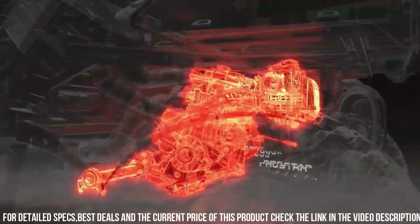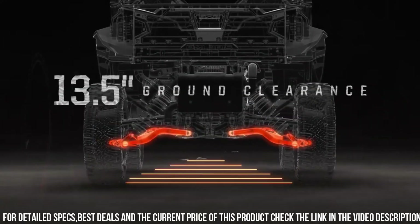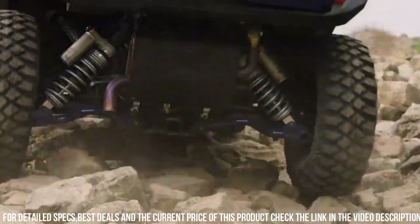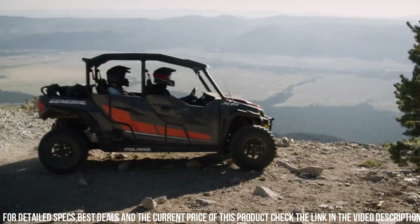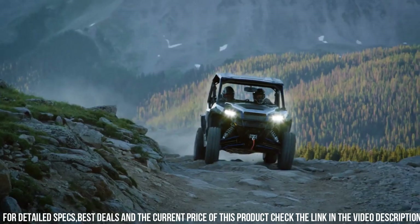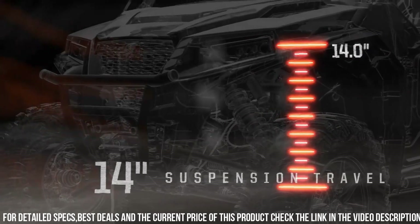The Deluxe features — such as premium seats, a full roof, and a sound system — provide a luxurious experience. With a towing capacity of up to 1,500 pounds and a cargo bed capacity of 600 pounds, this side-by-side is ready for any task. Equipped with a full range of safety features, including a roll cage and seatbelts, the General XP 1000 Deluxe prioritizes your protection.